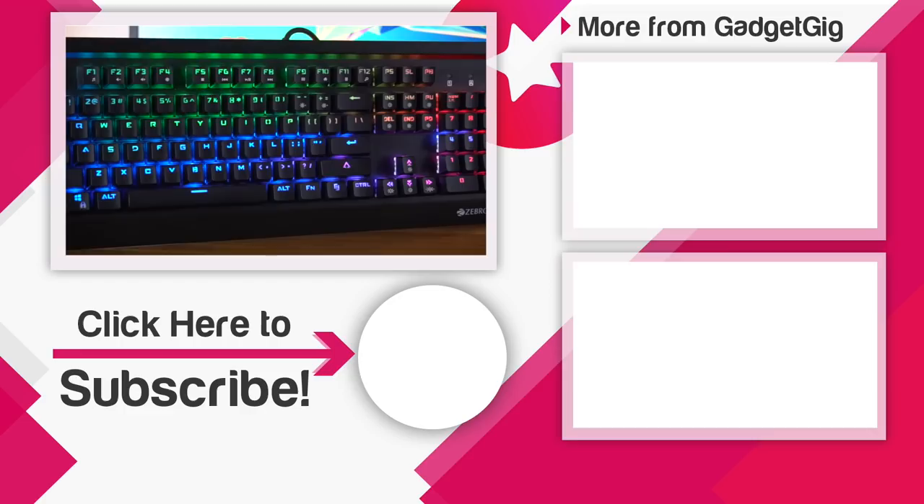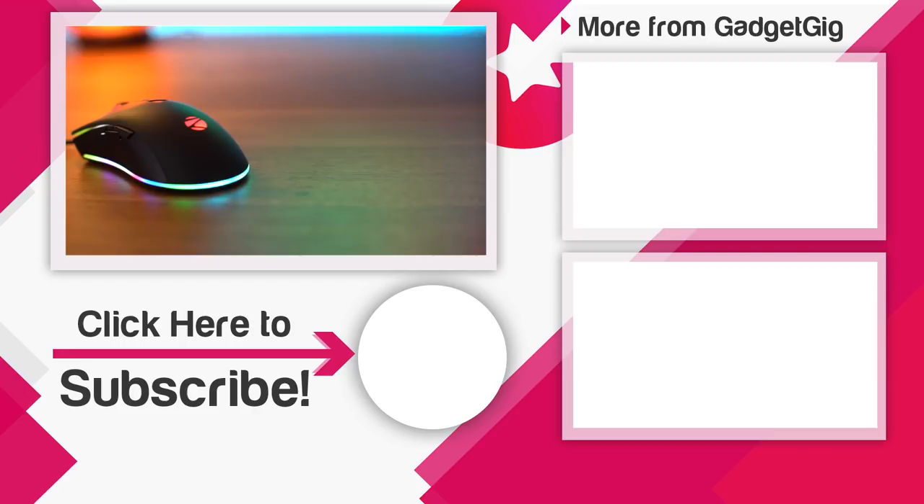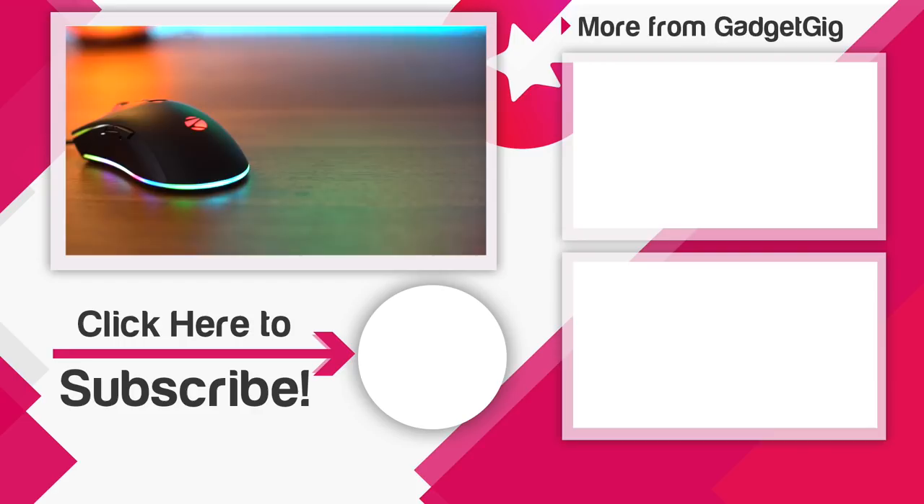So that's it guys — this was the gaming keyboard and mouse combo from Zebronics. Let us know if you like them and tell us which keyboard and mouse you use in the comments section below. If you like this video, please press the like button and subscribe to our channel Gadget Geek for more videos like this. Once again, this is Anut signing off — I'll see you in the next one.